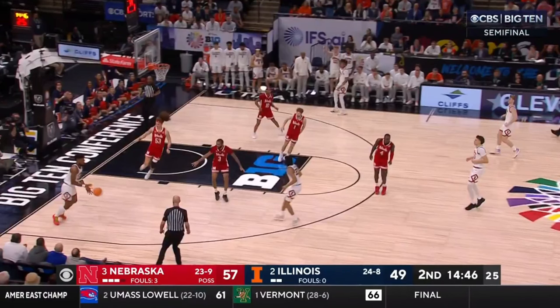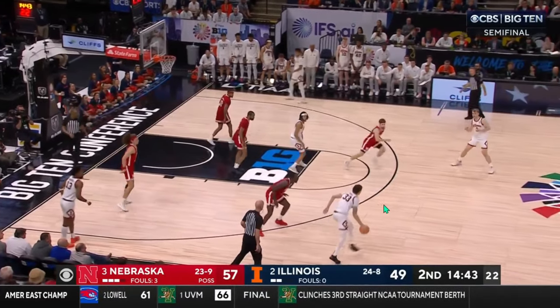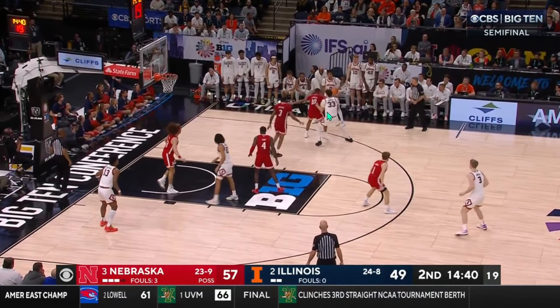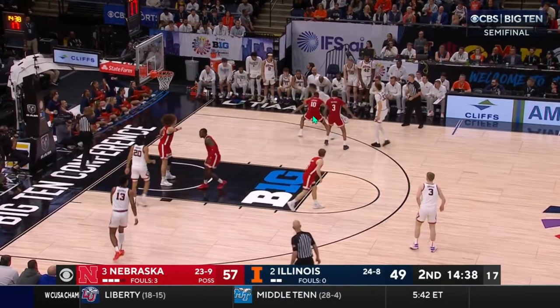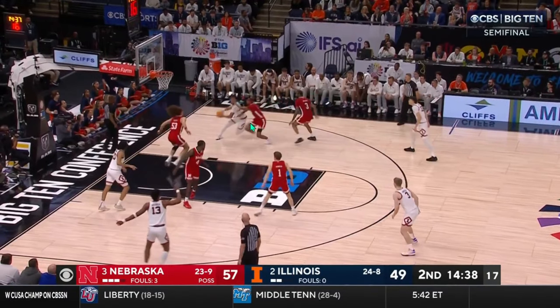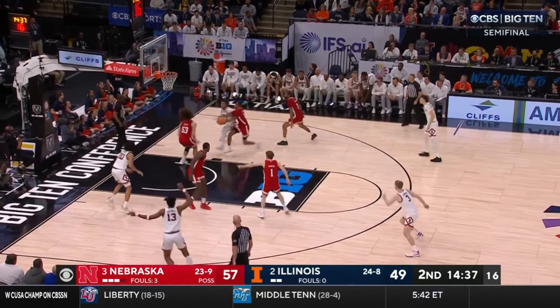Now where Shannon absolutely thrives is getting downhill, getting to the rim. In this play, Hawkins is going to get it, ball is going to kind of reverse, and you're going to see Shannon here in this corner. As he catches, Hawkins is going to step up and try to set the screen. Nebraska generally tries to force kind of baseline — that's generally what they want to do, knowing that's where the help is. But with Williams not helping, Shannon is able to attack Lawrence's inside foot with just one dribble and gain the advantage, getting downhill.